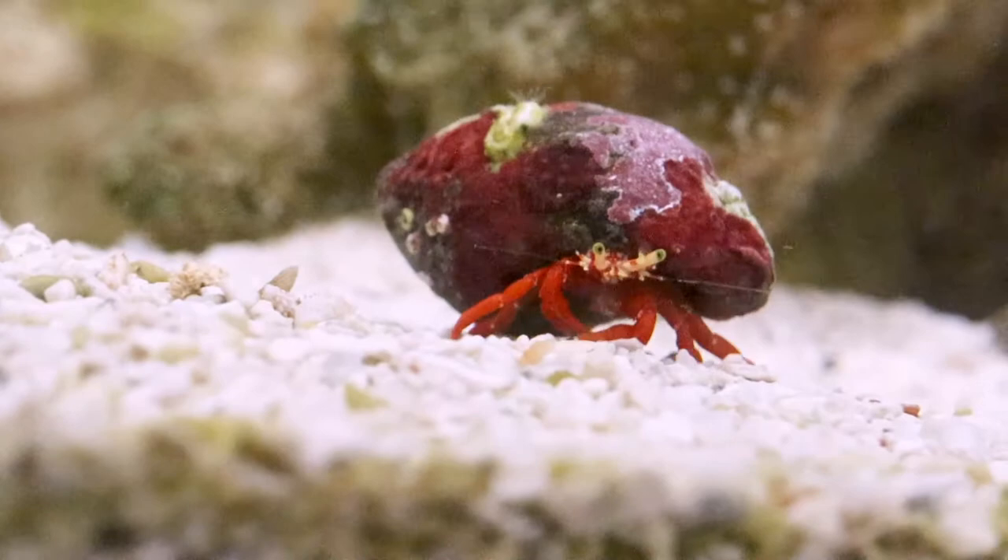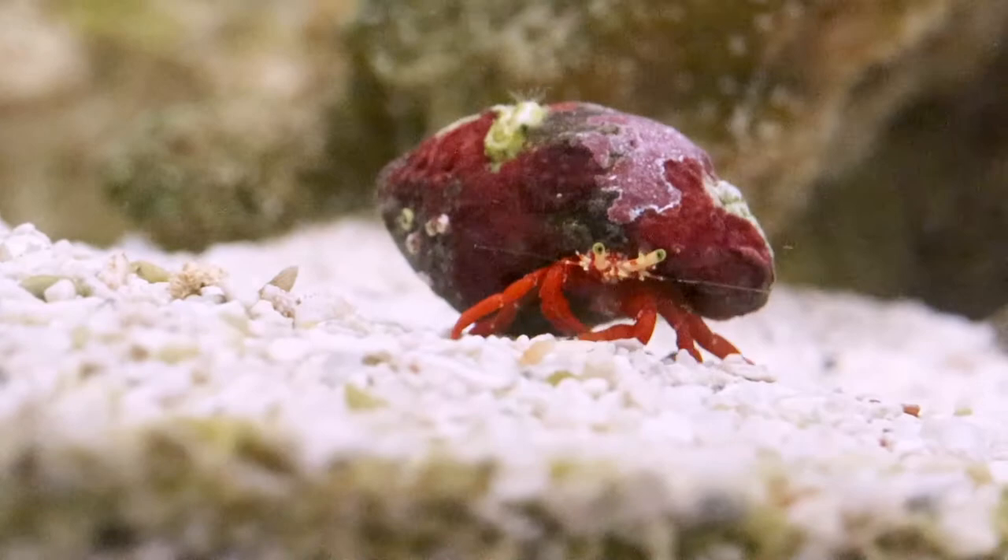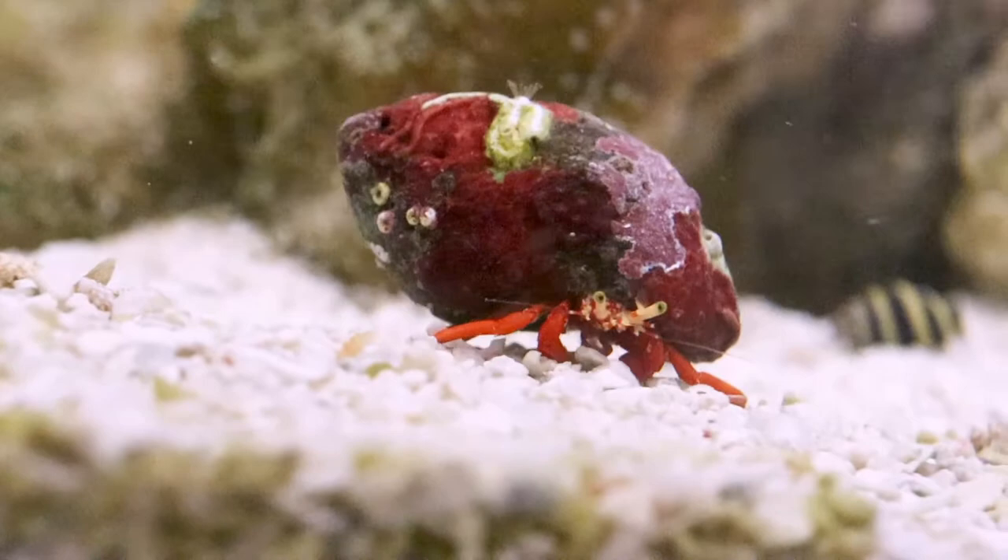Many of our shells have a layer of coralline algae or diatoms on them, forming a type of commensalism. This means that the algae and diatoms benefit, but the hermit crabs are neither harmed nor do they receive any benefits.